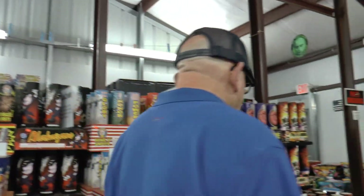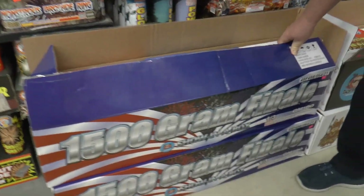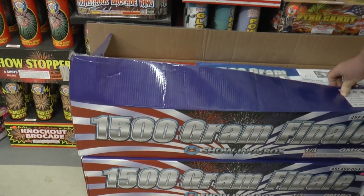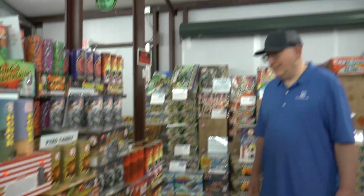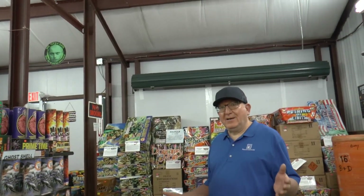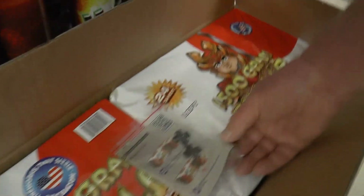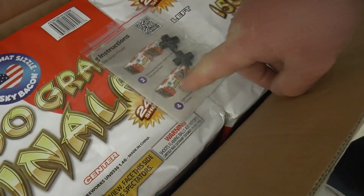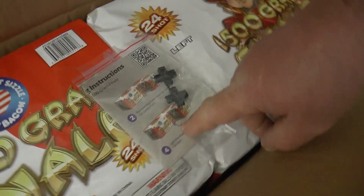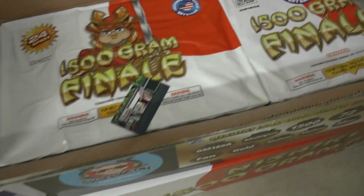Right here — when I first saw this kind of thing advertised: a 1500-gram finale. Now we all know in the business you can't make one big 1500-gram cake in the United States. So I'm thinking, how did they put it together? It comes with this connector — basically all three fuses together. And see how it's set up on an angle? So you light one and all three light. So that technically is 1500 grams.